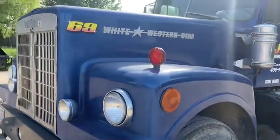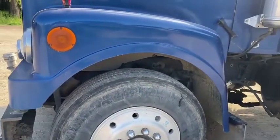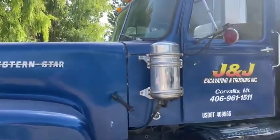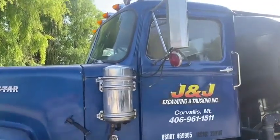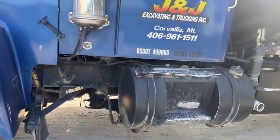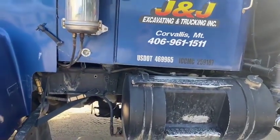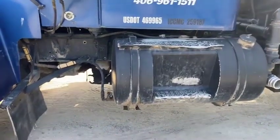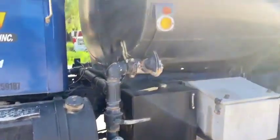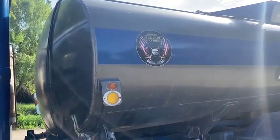Running 22.5s up front, probably 80% rubber. All the glass appears to be in really good shape. Fiberglass is in good shape.